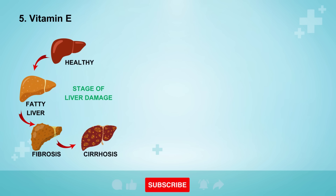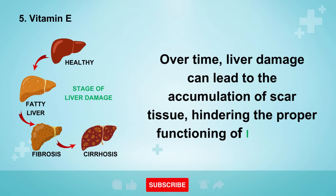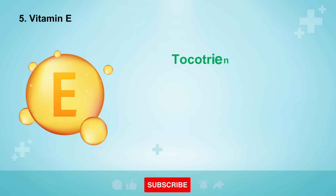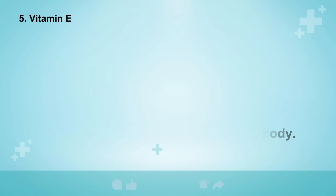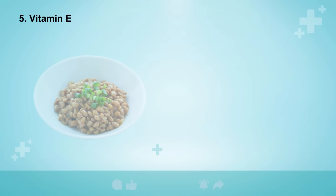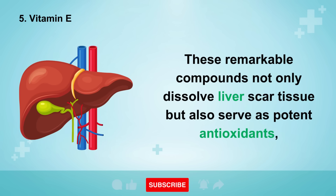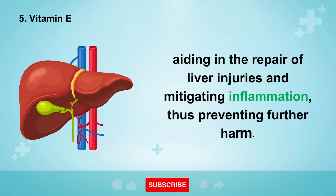Number 5 on our list focuses on tocotrienols, a subtype of vitamin E. Over time, liver damage can lead to the accumulation of scar tissue, hindering the proper functioning of liver cells. Tocotrienols, found naturally, offer a solution by reducing scar tissue not only in the liver but throughout the body. Consider incorporating tocotrienols into your daily routine via a supplement derived from natto, a soybean-based product. These remarkable compounds not only dissolve liver scar tissue but also serve as potent antioxidants, aiding in the repair of liver injuries and mitigating inflammation, thus preventing further harm.